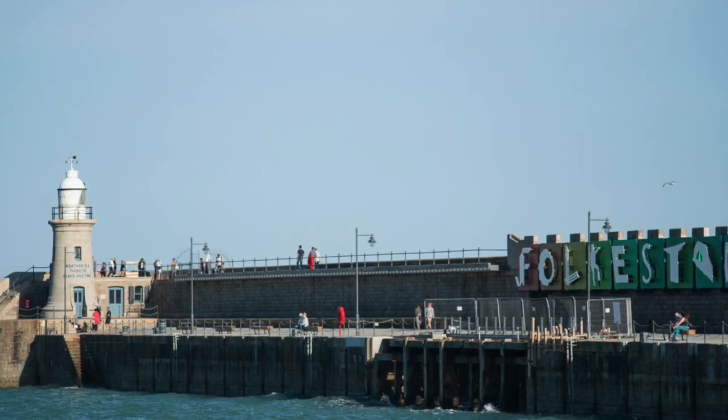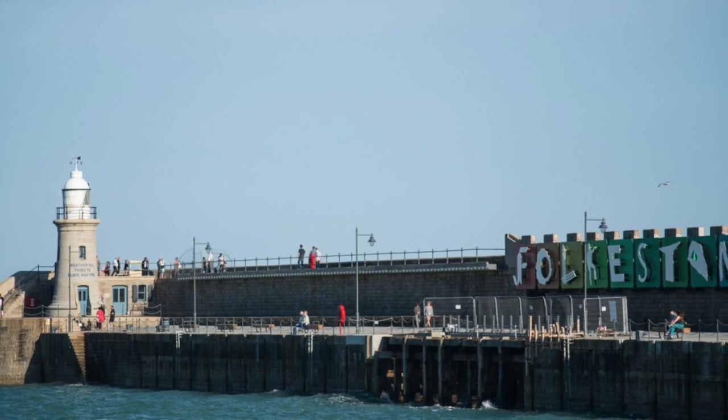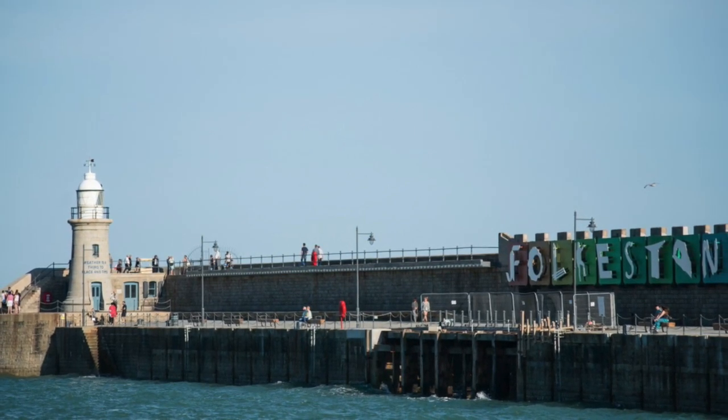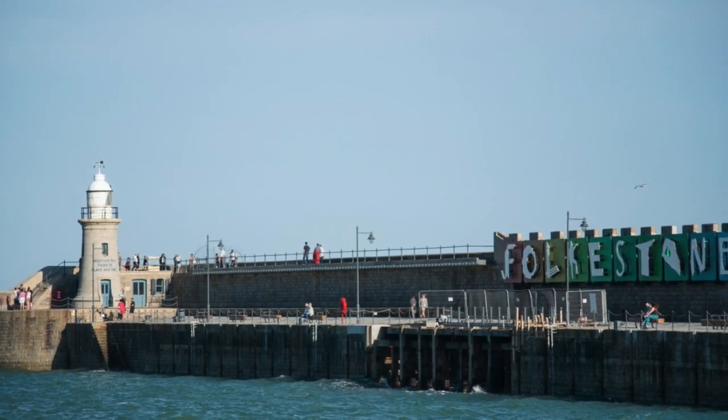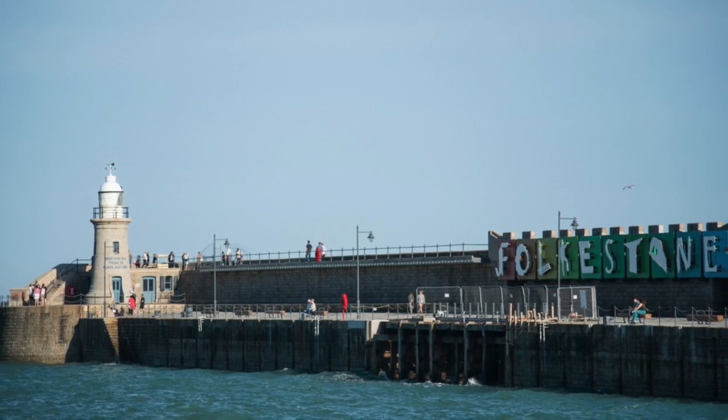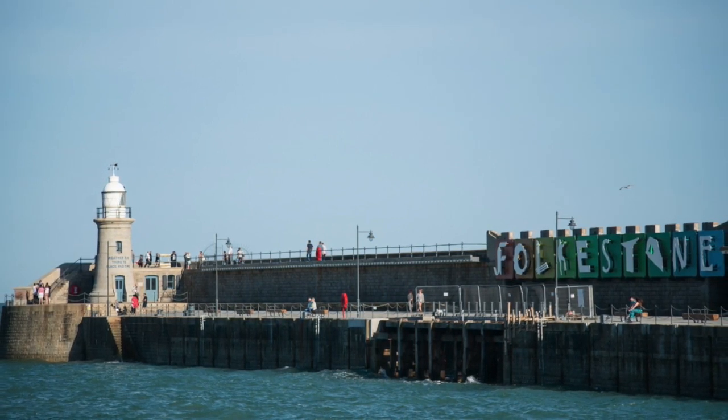I hope you've enjoyed learning about some of the artists' work at previous triennials. If you want to learn a little bit more or hear anything about the next Folkestone Triennial, which is going to be called The Plot, then head over to the Creative Foundation website to find out more.